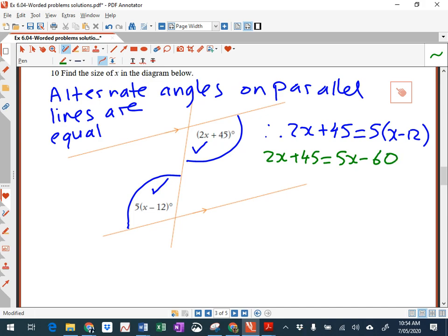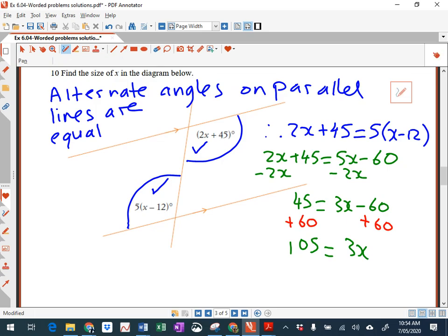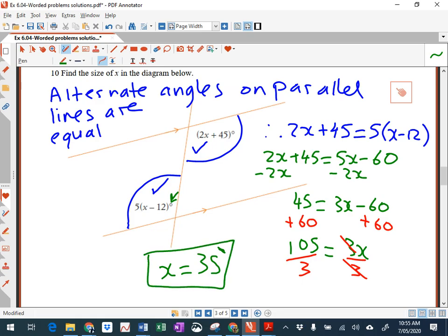Then I'm going to subtract 2x from both sides — that gives me 45 equals 3x minus 60. Then add 60 to both sides — that gives you 105 equals 3x. Then divide both sides by 3, they cancel, and you get your answer. 105 divided by 3: 3 into 10 goes 3 times with 1 remainder, so x equals 35. Find the size of x in the diagram — we've done it. x equals 35. Set up your equation, then solve the equation.